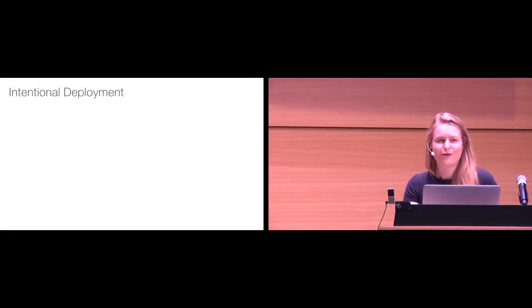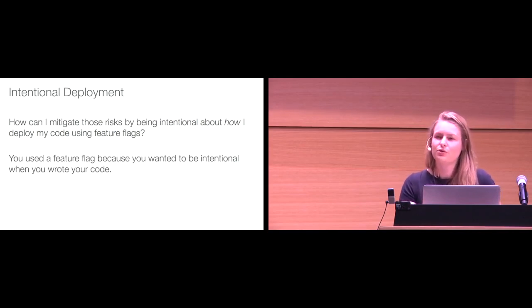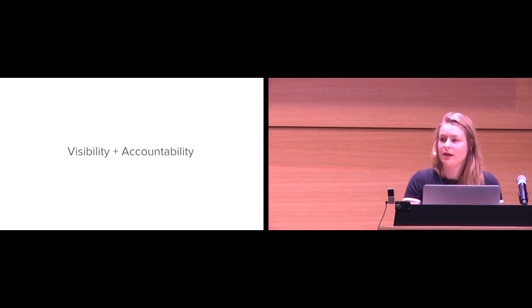So now everyone's scared, right? We're all thinking, oh no, we're going bankrupt. No — actually, we're not, because everyone here is going to follow these practices and be really intentional about how we're deploying code using feature flags. So how can we mitigate these risks by being intentional about how we're using and controlling them? We used a feature flag because we wanted to be intentional when we wrote the code — so why are we not being intentional about controlling these flags after they're out in production? Let's talk about some best practices. The two things I want to talk about are visibility and accountability.